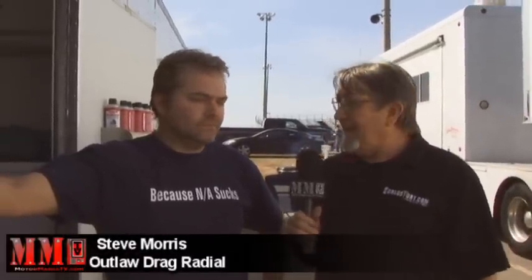I'm here with Steve Morris of Steve Morris Race Engines, and you have arguably probably one of the most unique cars that runs at the Outlaw events with this. What year is this Caprice wagon?